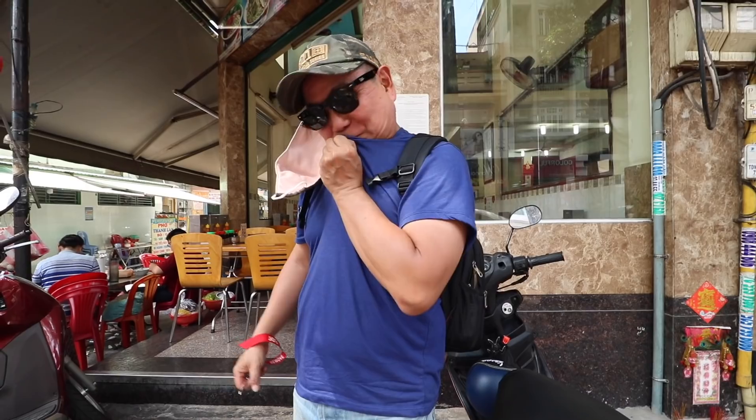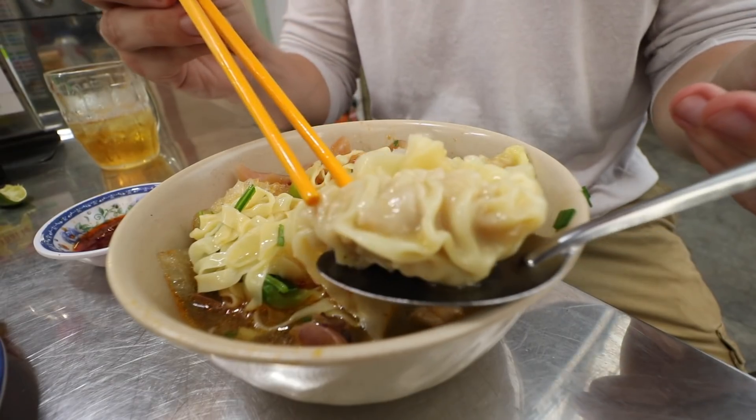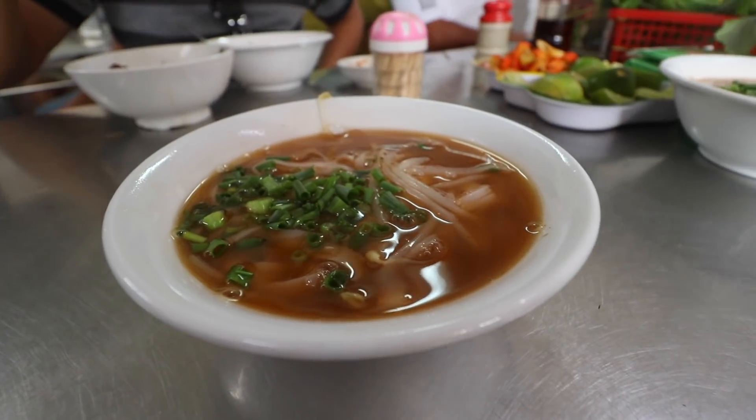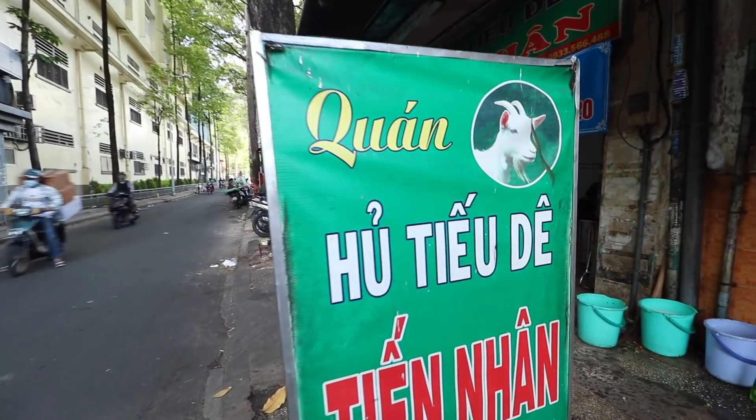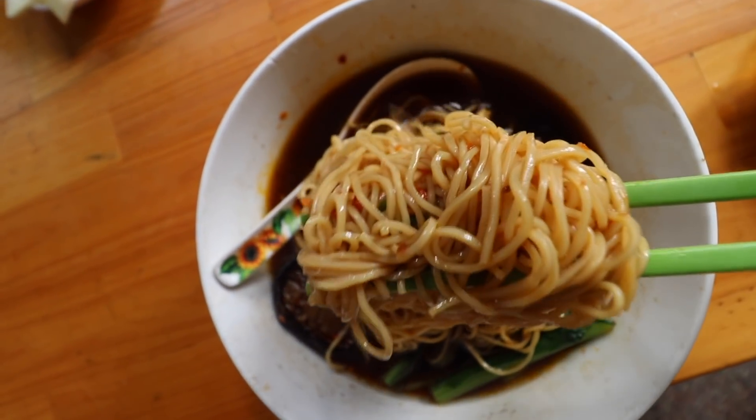We've got somebody special joining us today — Tim, my fellow American buddy who's been living here in Saigon. We go around all the time trying to find delicious food. I can't wait to show you these three noodles. We're actually close to the location right now, about to meet up with him and get the day started. Hope you're excited, let's head that way.